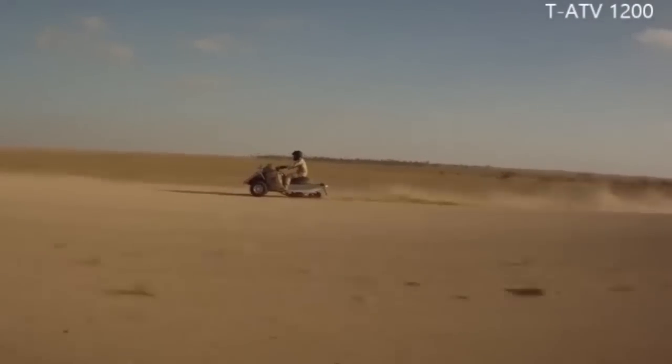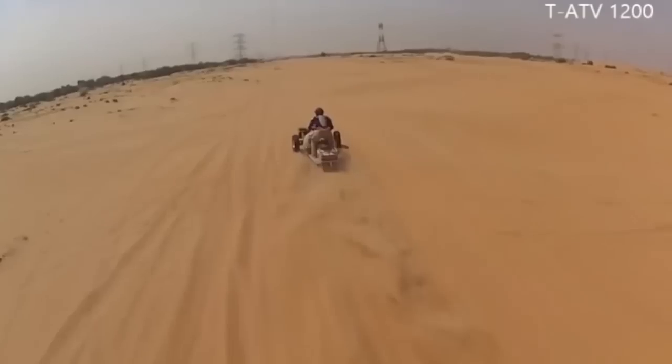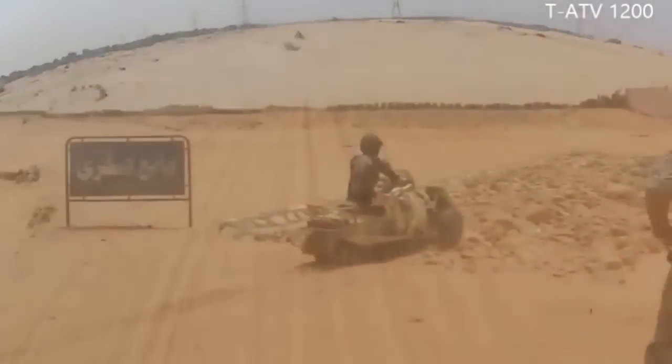This unique land system can be operated on all terrains including the safe use on deep sand, snow, rocky terrains and many other most difficult surfaces.